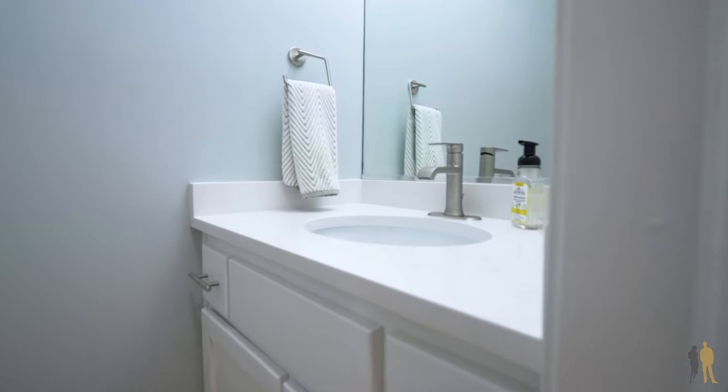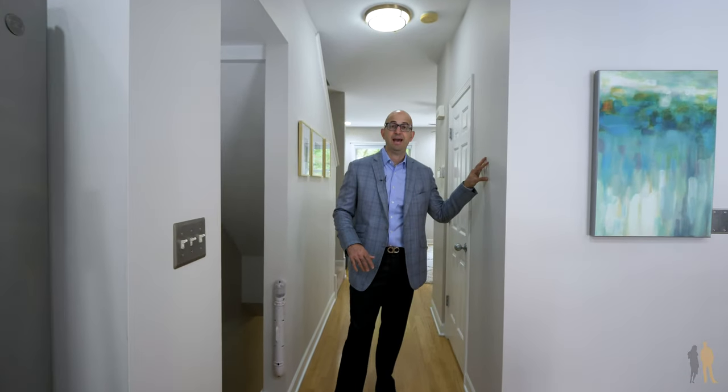A really nice upgrade about this townhome is that there is a half bath on the common floor. A lot of times you don't see this and have to walk upstairs or downstairs, so it's great to keep guests on this level.